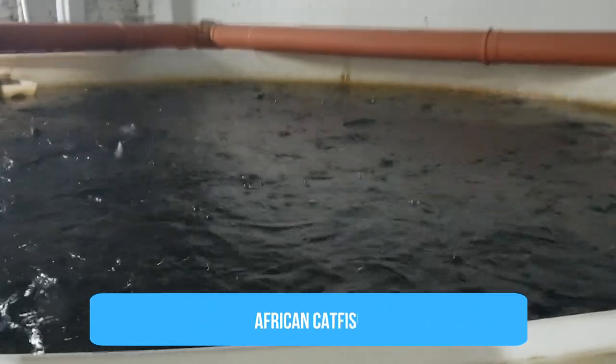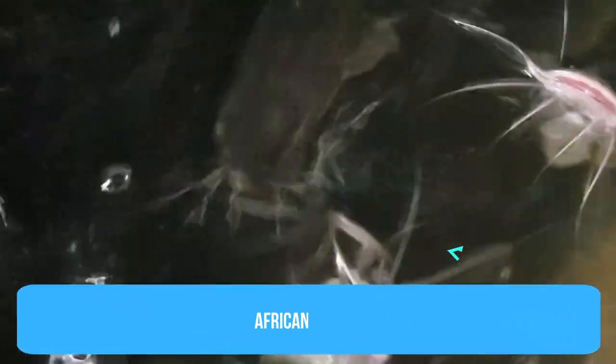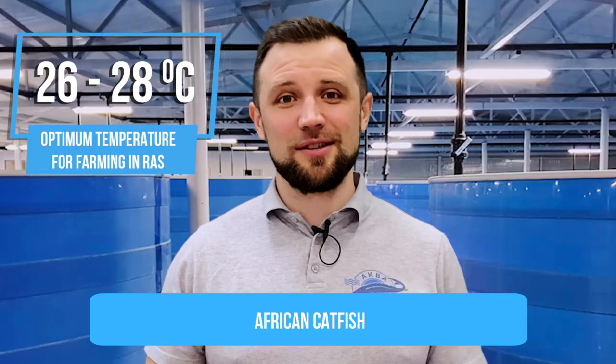African catfish is an interesting fish — it's a tropical fish. I used to think it couldn't be killed by anything at all, but temperature is the one thing that can cause problems for it. You should not lower the water temperature in RAS below 20 degrees Celsius, otherwise the catfish begins to get sick and die. Optimally, keep the temperature at 26-28 degrees to grow this fish as efficiently as possible.